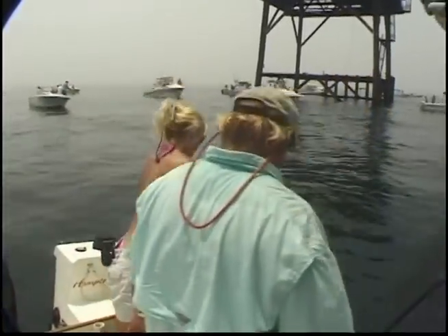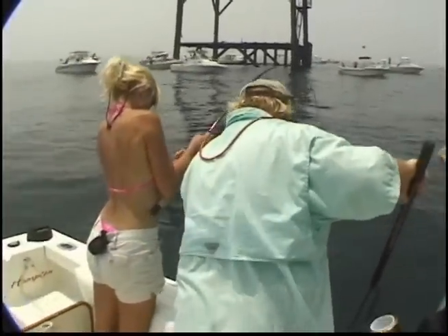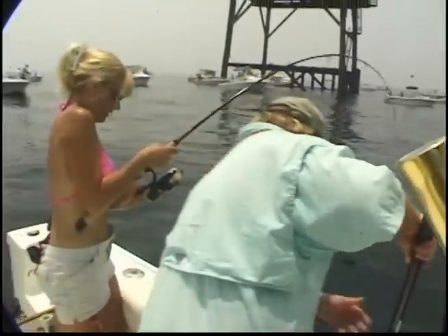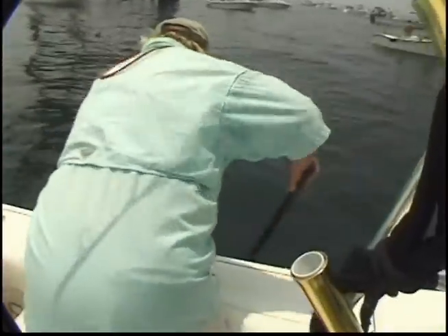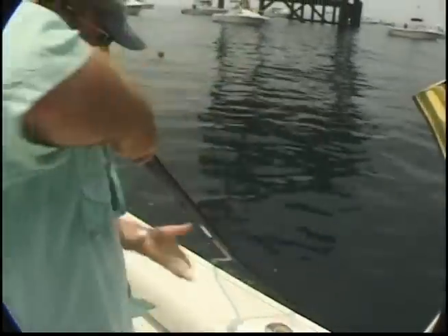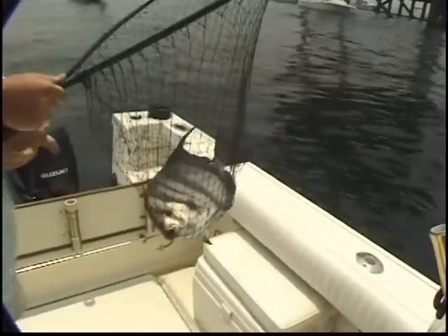Come on in. You got him? I got him. Come on. Are we still down there? Keep reeling. That's it. Okay, bring it over here. There we go. Right there. Beautiful Chesapeake Bay spadefish right here at the light tower. Isn't that something?